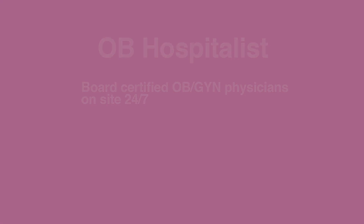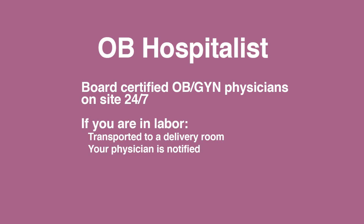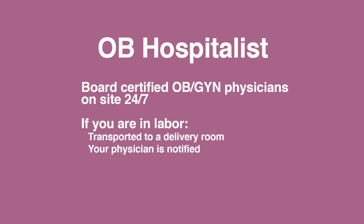The hospitalist will come in and evaluate you to determine whether you're in labor or not. If you are in labor they will move you to a labor room and notify your provider of your admission. Your provider will then be in to manage your care from that point forward. If you are not in labor they will send you home with clear instructions to follow up with your provider.